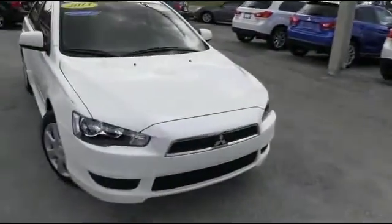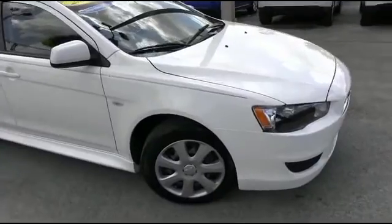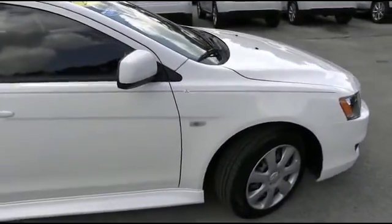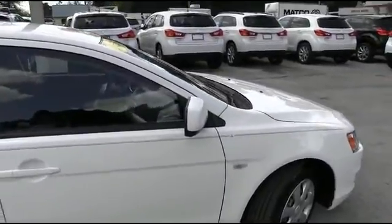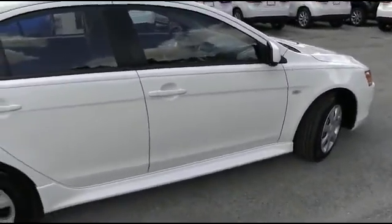It's a beautiful day here at R.C. Hill Mitsubishi in DeLand. Let's get the party started right with this 2013 Mitsubishi Lancer ES 4-door sedan. Straightforward 2.0 liter automatic with only 37,000 miles, super clean Carfax local trade-in. It's a Florida car, Carfax one owner.